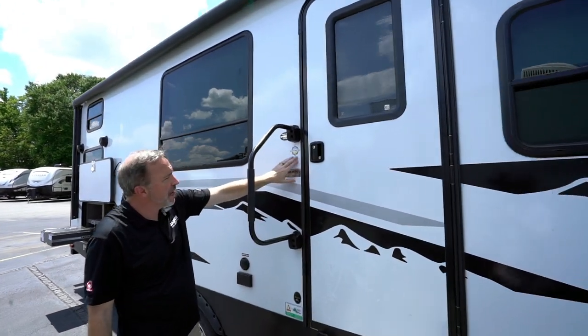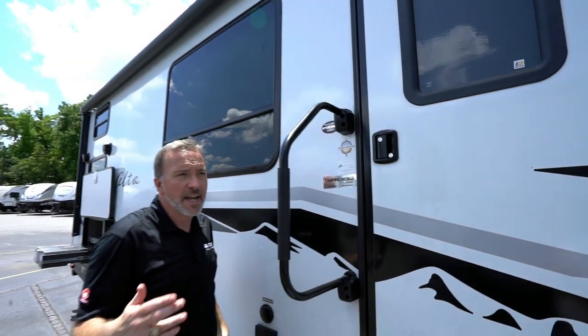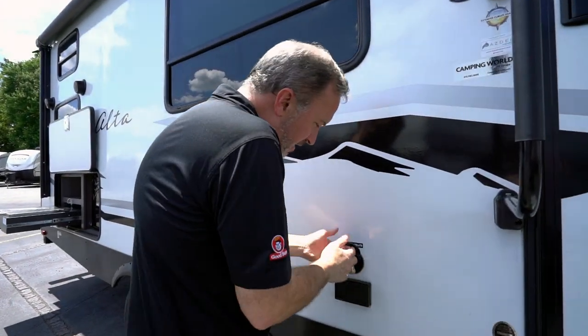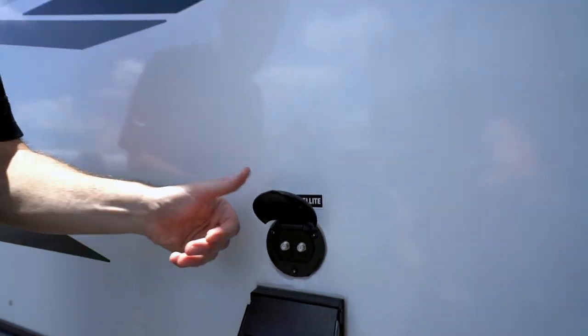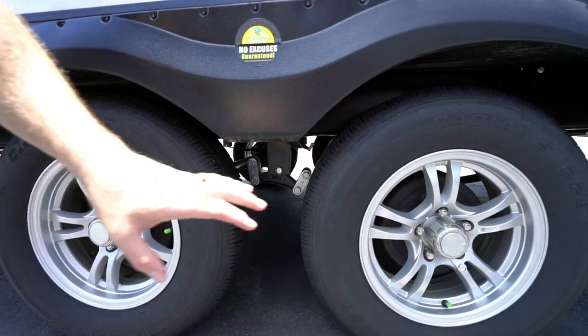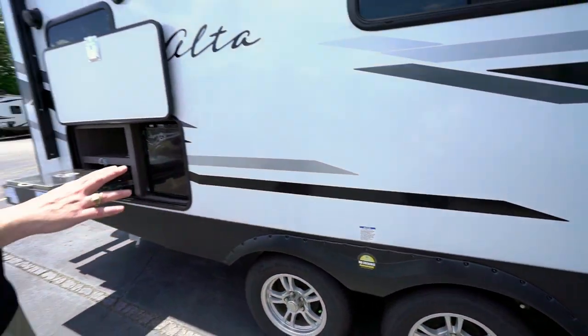On the side you'll see the extended Climate Guard with Azdel on board — Azdel is a fiberglass laminate that goes between the walls and really helps with insulation, keeping the temperature where you want it on the inside. There are external cable and satellite plugs so you can set up the TV for entertaining. There's a large bay window, Dexter Easy Lube axles, and this is a double-axle travel trailer with 15-inch aluminum wheels and nitro-filled tires.